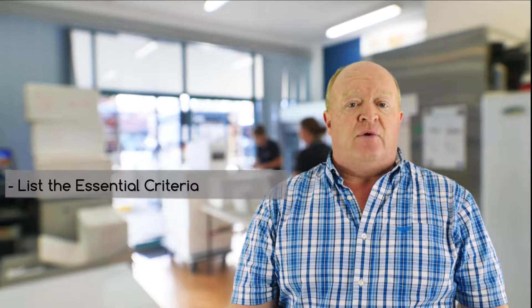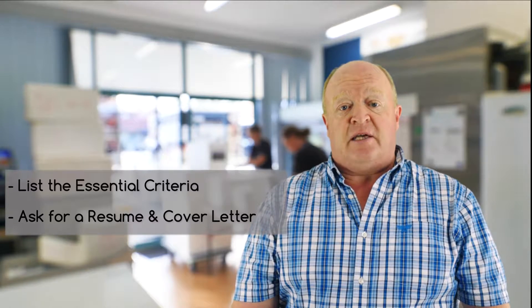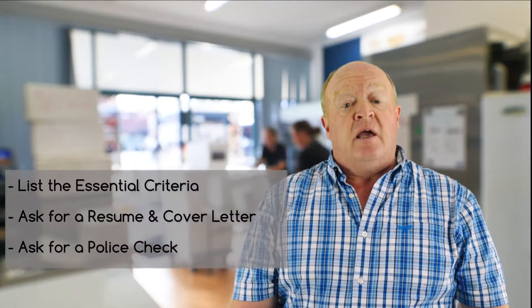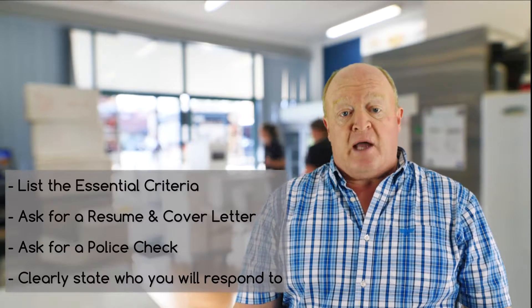I include the need for a recent resume and a cover letter that addresses the essential criteria. I highlight the need for a police check. And finally, I always state clearly the terms by which I'll reply to an applicant.